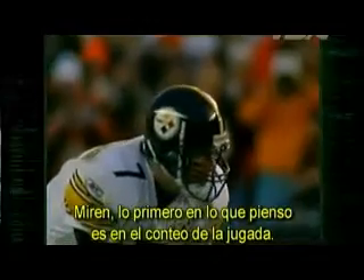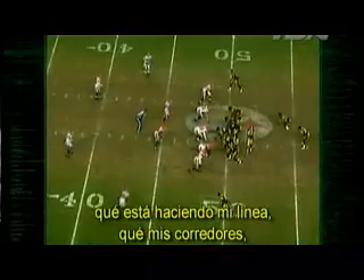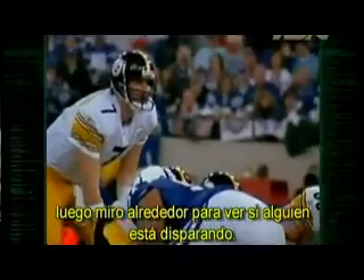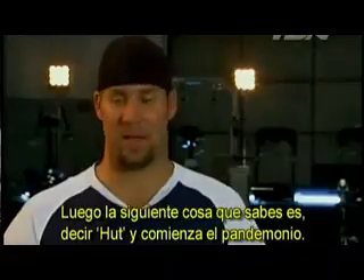First thing I'm thinking is: what's the snap count on? Then I'm thinking, what is each receiver doing? What's my line doing? What are my running backs and tight ends doing? Then I'm looking at the defense — what coverage they're in, how many defensive linemen are down. Then I'm looking around and figuring out if anybody's blitzing. And then next thing you know, it's hut — pandemonium.